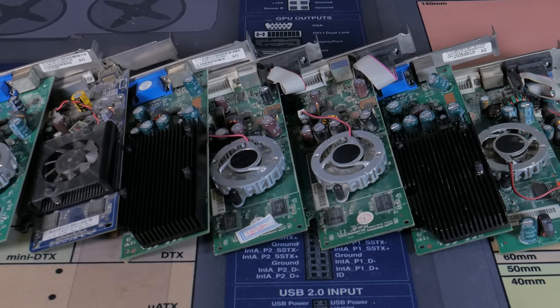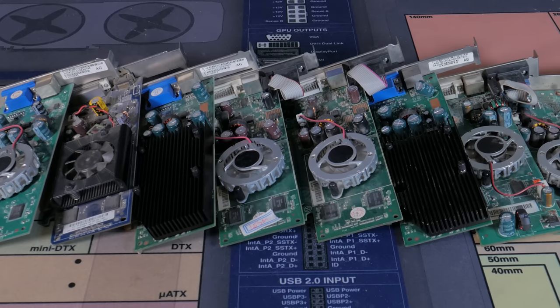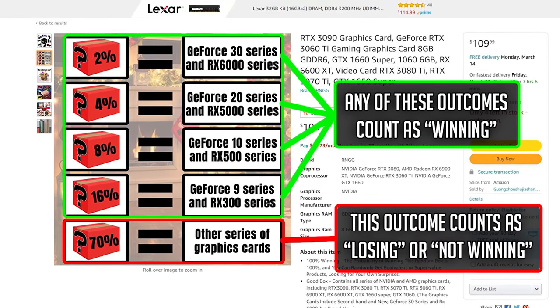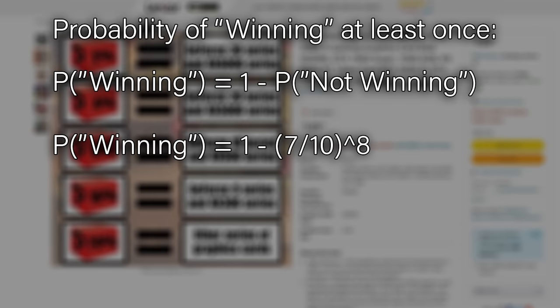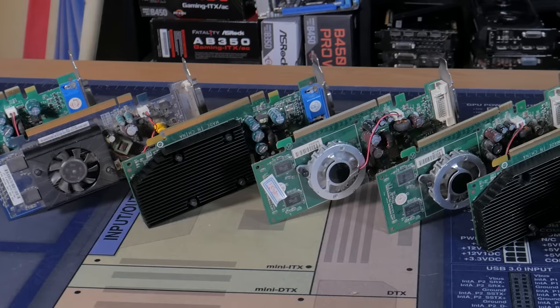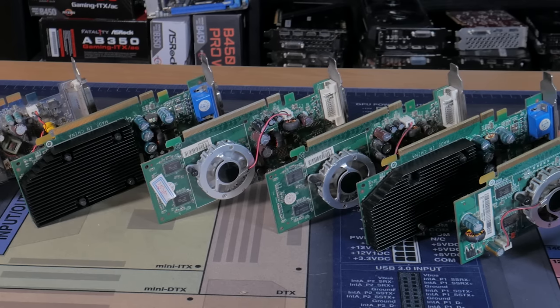This video isn't over — I want to talk about the probability of getting the cards we did. Because all these listings share the same listed probability, we can figure the likelihood of receiving a more premium card. Both listings state there's a 30% chance of getting one of the higher tier cards. To calculate the chances of winning at least once out of 8 pulls, we compute 1 minus the probability of not winning — that's 1 minus (0.7 to the power of 8) — giving us a 94.23% chance of getting a winning card at least once. So either I have extremely bad luck, which is entirely possible, or these sellers aren't sticking to their listed winning probabilities.